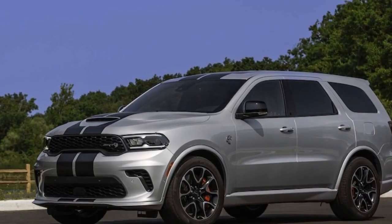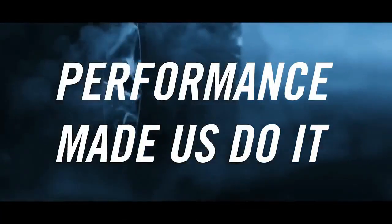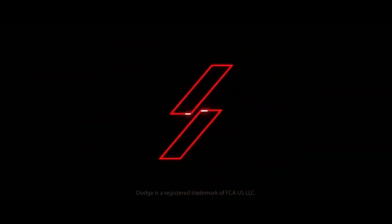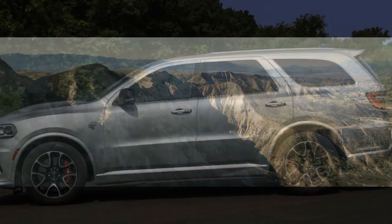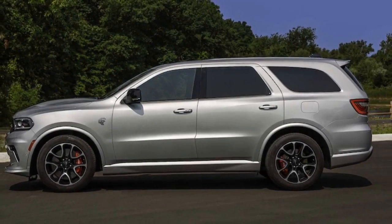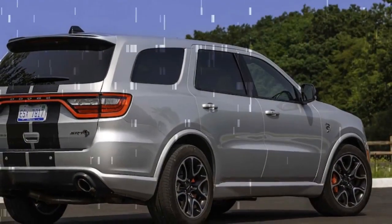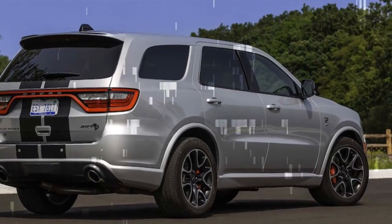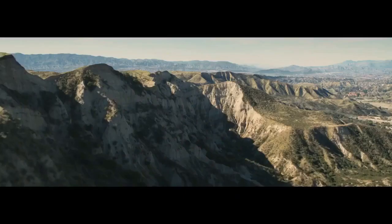It matched the performance of its predecessor, sprinting to 60 mph in 3.4 seconds and conquering the quarter mile in 11.7 seconds at 117.2 mph. Yes, it's a behemoth, tipping the scales at over 5,500 pounds — or more if you bring a few friends to the Metallica concert. These figures also highlight the prowess of all-wheel drive; it's the quickest Hellcat-badged Dodge we've tested, despite boasting 87 fewer horses than the rear-wheel-drive Challenger Redeye.